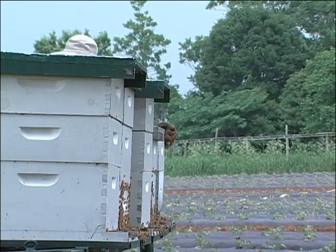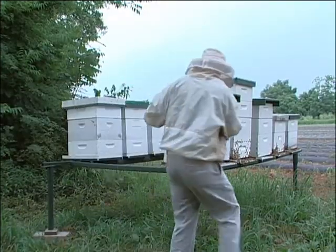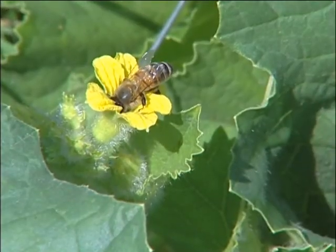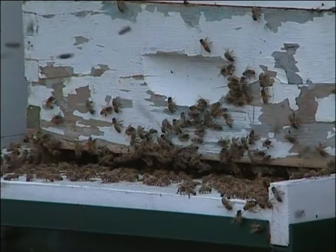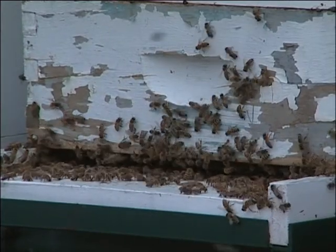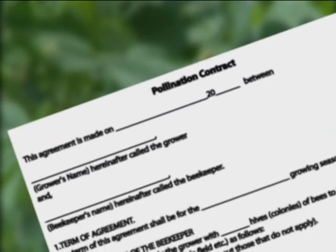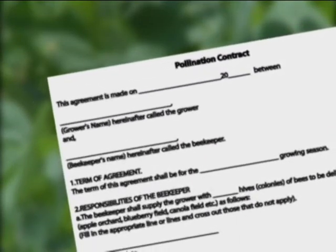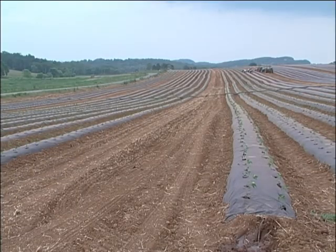Once the job of pollination is complete, these hives can be moved to another field. The grower must be careful not to spray pesticides on the crops while the bees are foraging. If necessary to spray at all, it should be done just before dark when most of the honeybees have returned to the hive for the night. These and other details have been spelled out in a pollination contract drawn up between the beekeeper and the vegetable grower, defining the responsibility of each party and the cost to the grower for the pollination services.